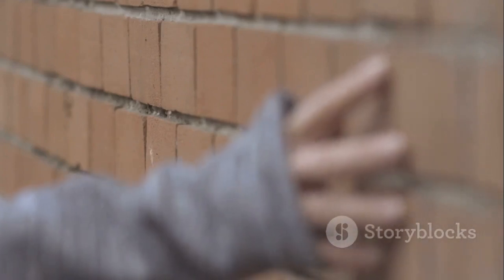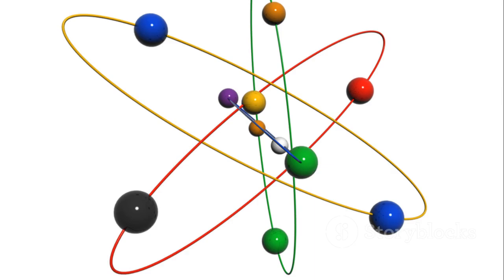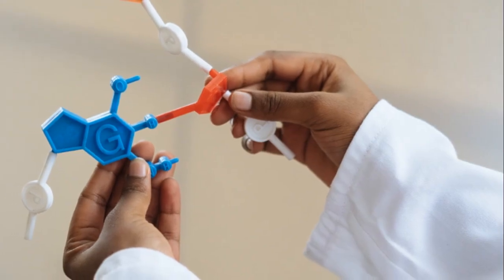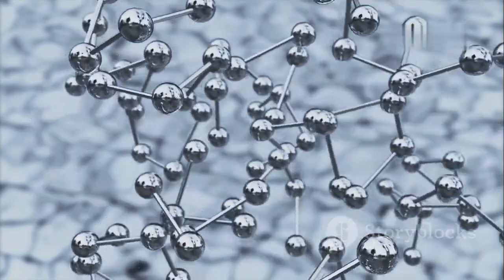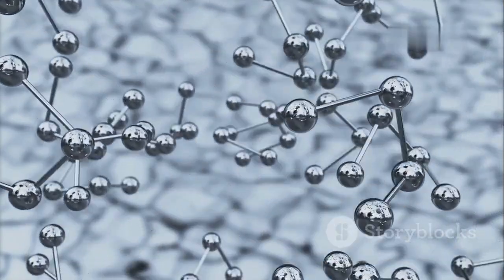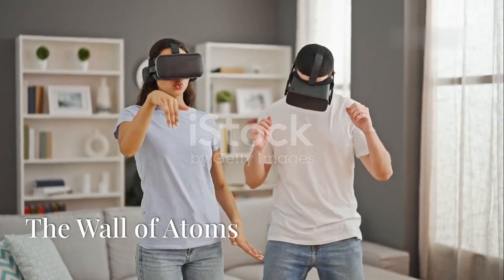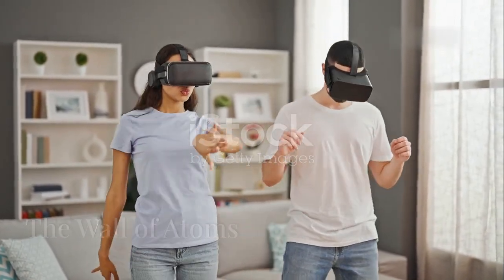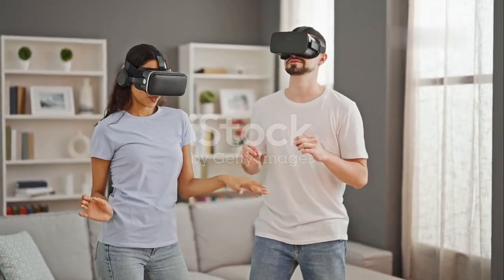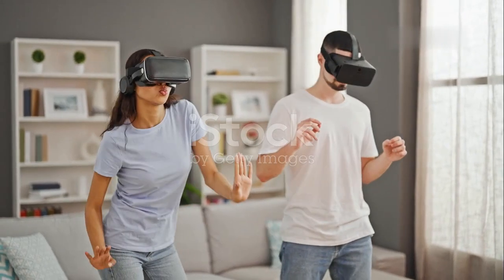Our everyday experiences tell us that solid objects are, well, solid. You can't walk through a wall. But what if I told you that at the tiniest level, things aren't quite as they seem? To understand why, we need to delve into the fascinating world of atoms and the forces that govern them. Everything around us, from our bodies to the walls of our homes, is made up of atoms — the fundamental building blocks of all matter.